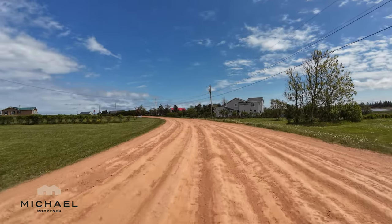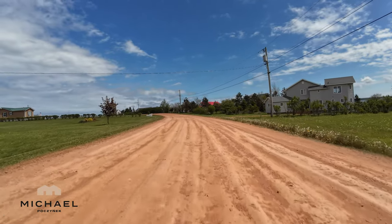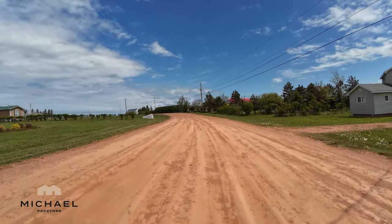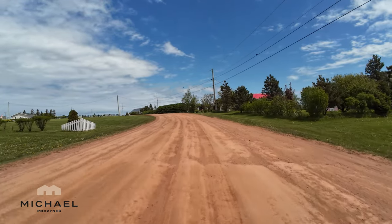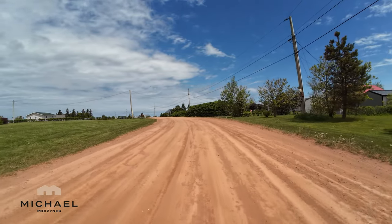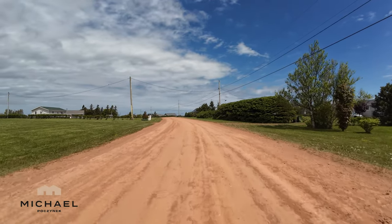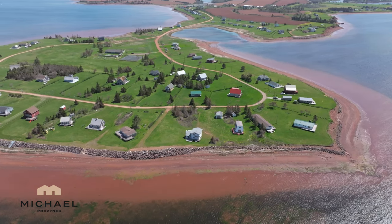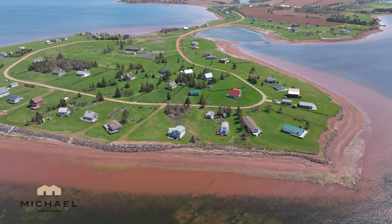If you're not familiar with New London, which is where this is located, it's probably one of the most picturesque areas on the island. We are far from the main road, although the entrance to the community is off a paved road that will be very well maintained. At one point, this peninsula was known as McEwen's Island, which is between New London Bay and the Southwest River.